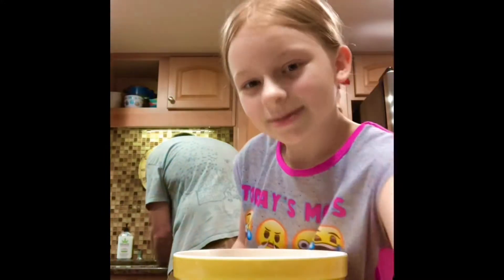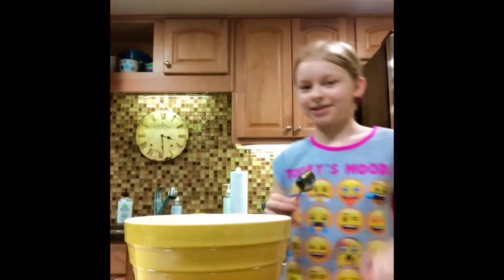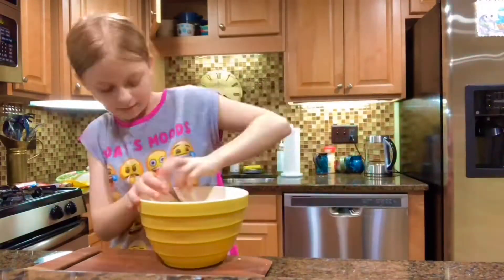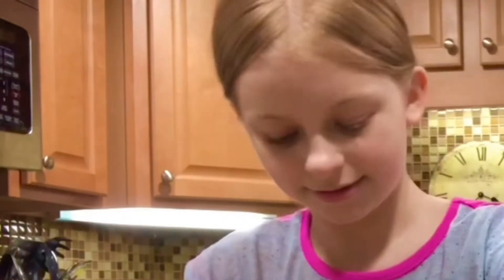I have the mix and one cracked egg in this bowl, and mom is putting the butter into the bowl. Now we're gonna mix it up. And we're gonna just knead it together.